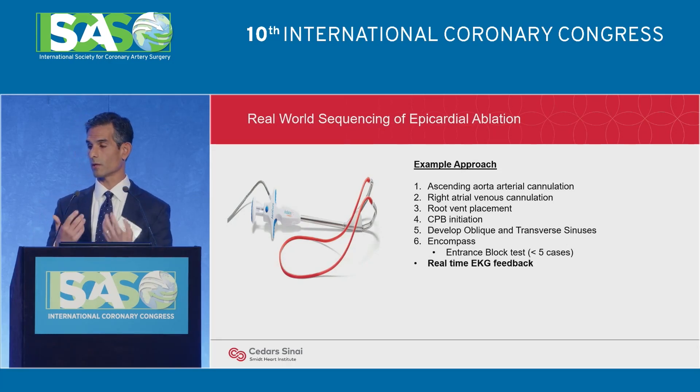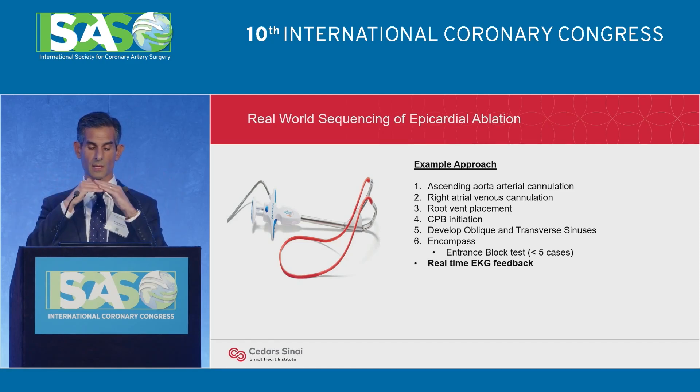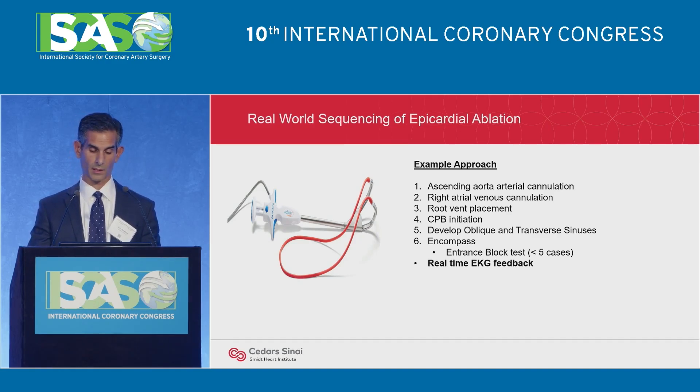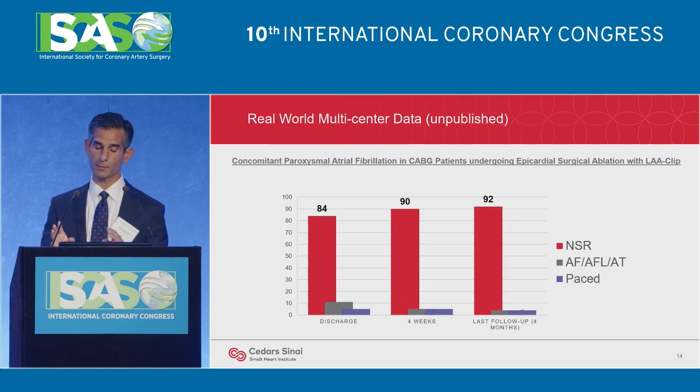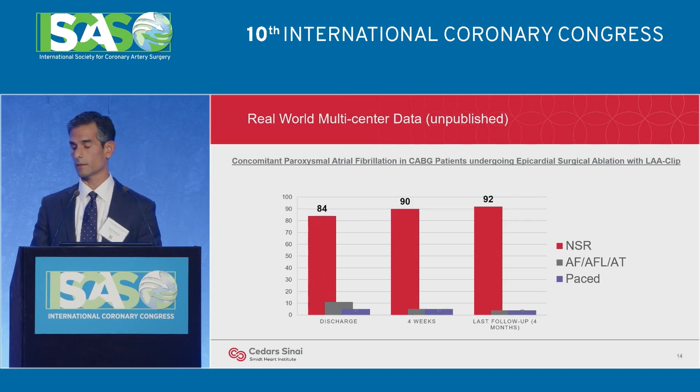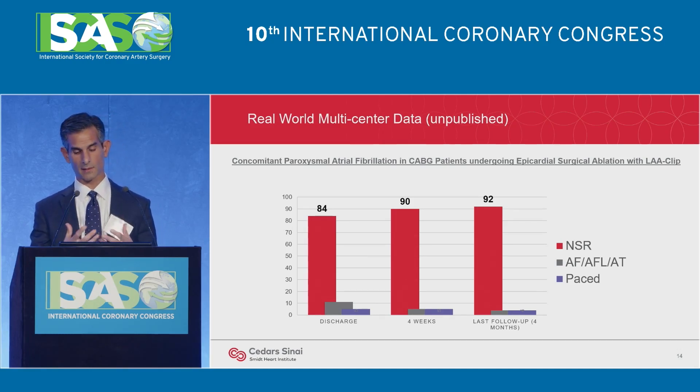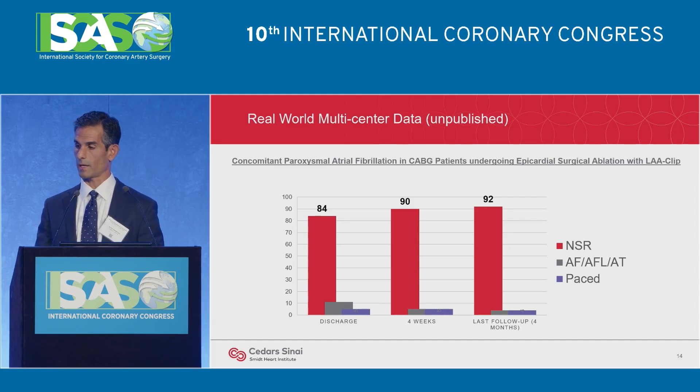What's really nice is you get real-time EKG feedback — it's beautiful to watch a patient convert from atrial fibrillation into sinus rhythm when you complete the ablation. Here is some real-world data, unpublished and non-randomized: retrospective data from six centers with various follow-up. About 84% of patients were discharged in sinus rhythm. At one month, 90% were in sinus rhythm using this technique. As the inflammatory process resolves, about 92% were in sinus rhythm at last follow-up at four months. Very early data, but very promising.